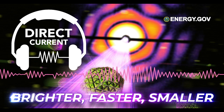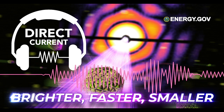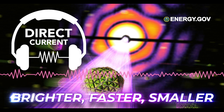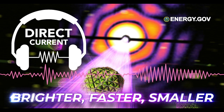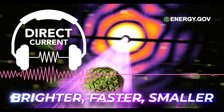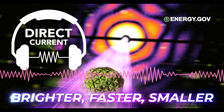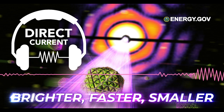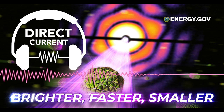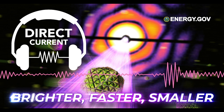Emma uses the LCLS's Matter in Extreme Conditions experimental station. A narrow metal tube runs from the adjacent room into a silver cylinder, bringing the precious x-rays into the station. But before the x-rays can come into play, the scientists need to create those extreme conditions — and the solution is even more lasers. They shoot extremely fast, short pulses of green light at samples such as silicon. It forms a plasma, like the matter that makes up the sun, and the samples' atoms start expanding outward. They then shoot a wave that creates extremely high pressures and compresses the plasma.